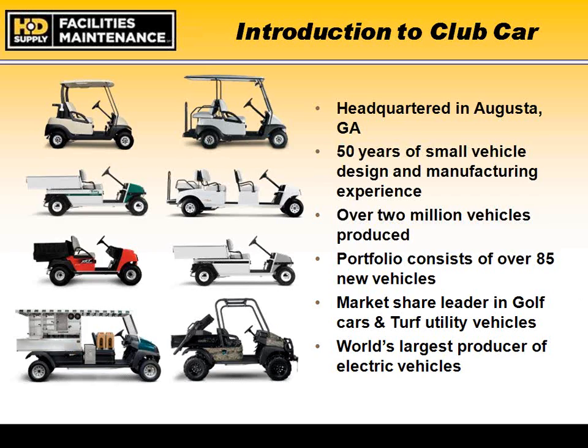We are headquartered in Augusta, Georgia, and have been in business for 50 years. As of this year, we have produced over 2 million vehicles in the marketplace. We are proud to be the largest manufacturer of electric vehicles today, producing about 100,000 a year. We have significant in-house expertise in green technology and electric vehicle manufacturing.